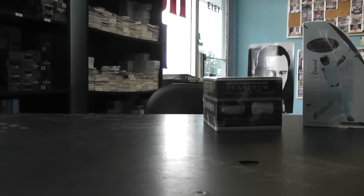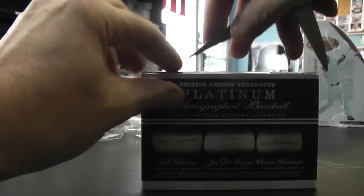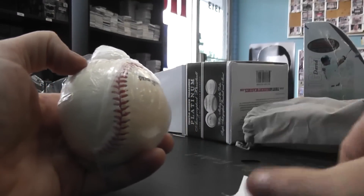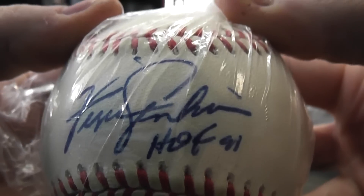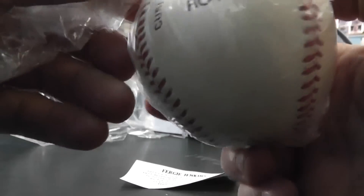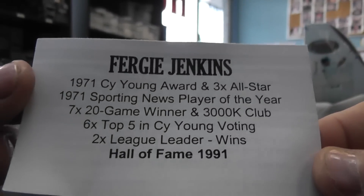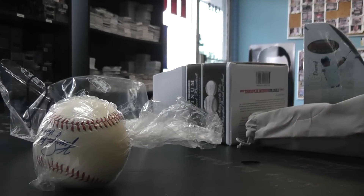Alright, we'll end on the old ball here we go. Oh, come here — these things are messed up. Fergie Jenkins, Hall of Fame '91. Cool. That's an old ball too. Let's see what that one's numbered — one of 12. There's 12 of those. And that will do it, Doug. I appreciate it, man. I will get these cards on the way here in a little bit. See you, bud.